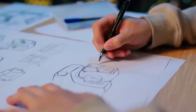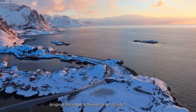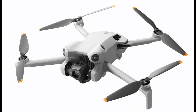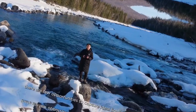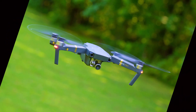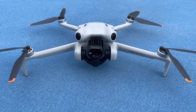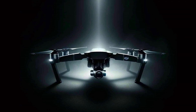The DJI Mini 5 Pro combines portability with robustness. Despite its compact form, it is designed to offer powerful performance without compromising on durability. The drone's streamlined design ensures ease of use and convenience, making it an ideal choice for both seasoned drone pilots and newcomers. The build quality is aimed at withstanding various flying conditions while maintaining a lightweight profile, making it a versatile tool for capturing high-quality footage in diverse environments.